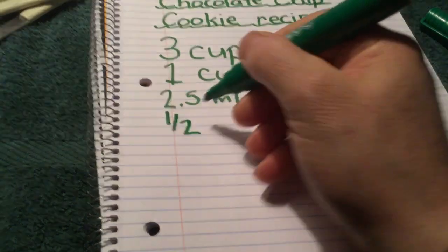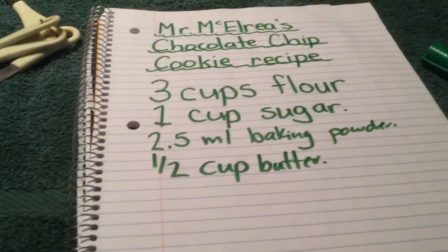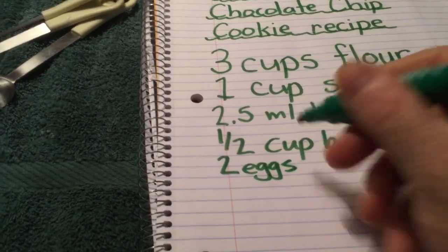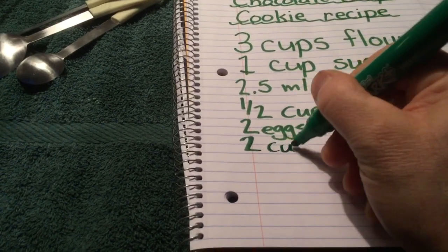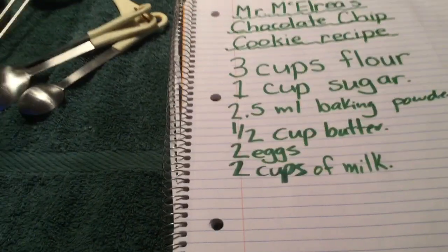I think people put some butter in there, so let's put in a half cup of butter — I'm just making this up, boys and girls. One half cup of butter. Let's put in two eggs. I've got some liquid here too — milk. Let's put in two cups of milk.